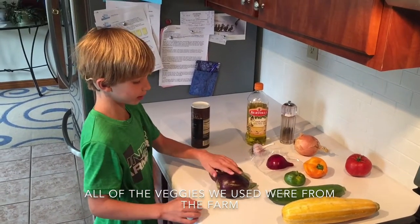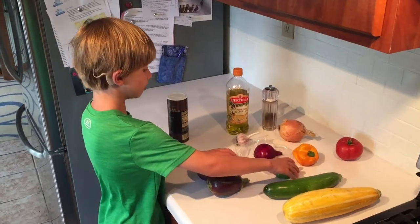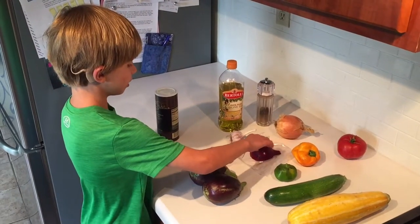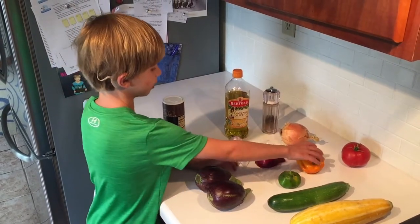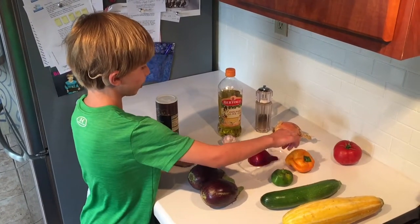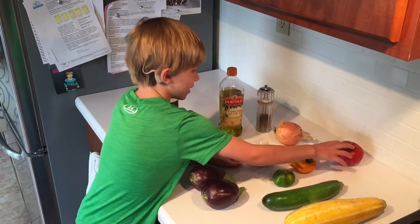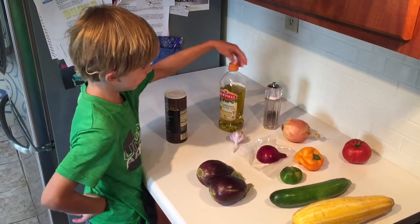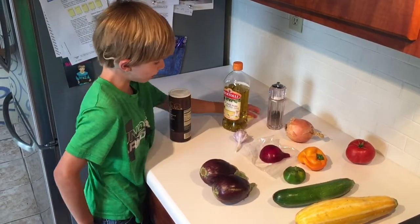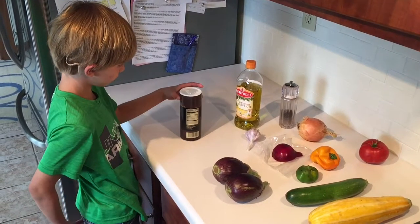This is a yellow squash, this is a zucchini, this is a green bell pepper, this is a red onion, this is garlic, this is a yellow bell pepper, this is an onion, this is a tomato, and we need some salt and pepper and some olive oil.